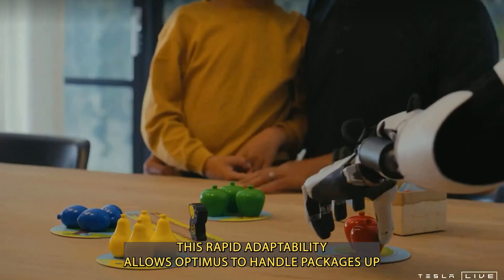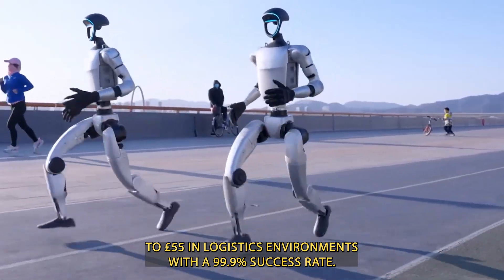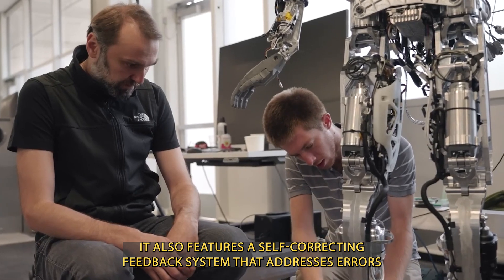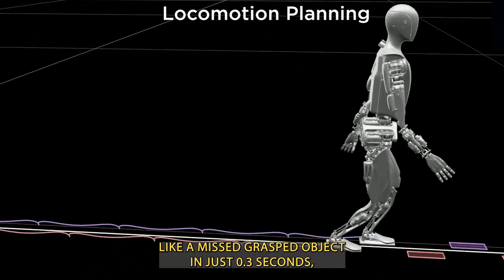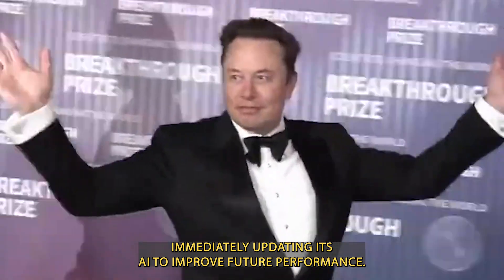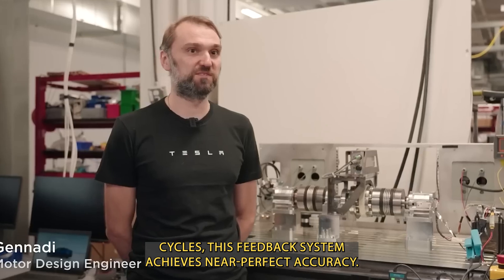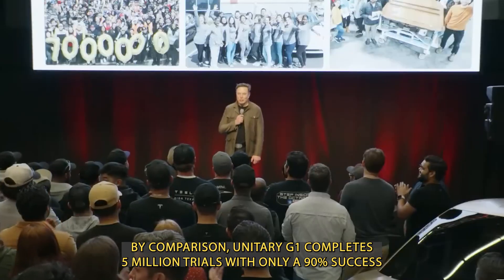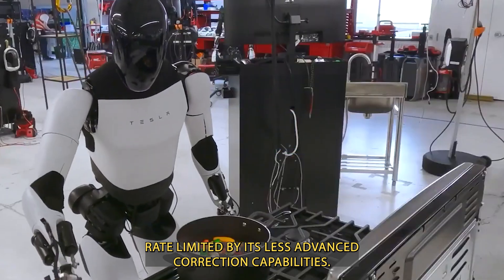This rapid adaptability allows Optimus to handle packages up to 55 pounds in logistics environments with a 99.9% success rate. It also features a self-correcting feedback system that addresses errors, like a misgrasped object, in just 0.3 seconds, immediately updating its AI to improve future performance. After running 15 million test cycles, this feedback system achieves near-perfect accuracy. By comparison, Unitree G1 completes 5 million trials with only a 90% success rate, limited by its less advanced correction capabilities.